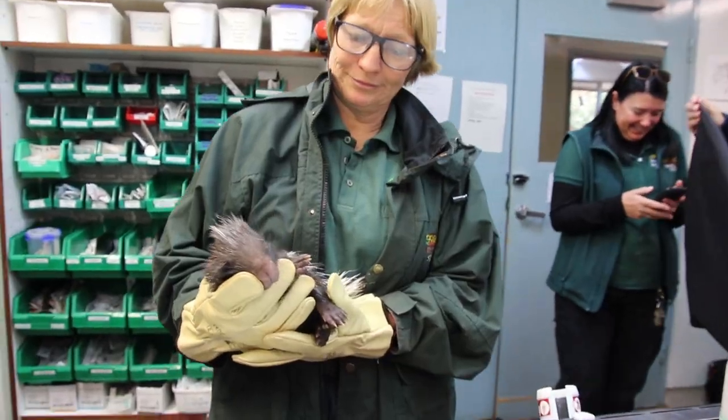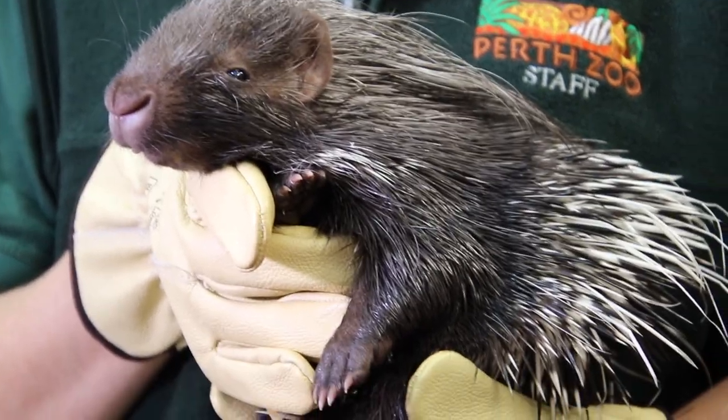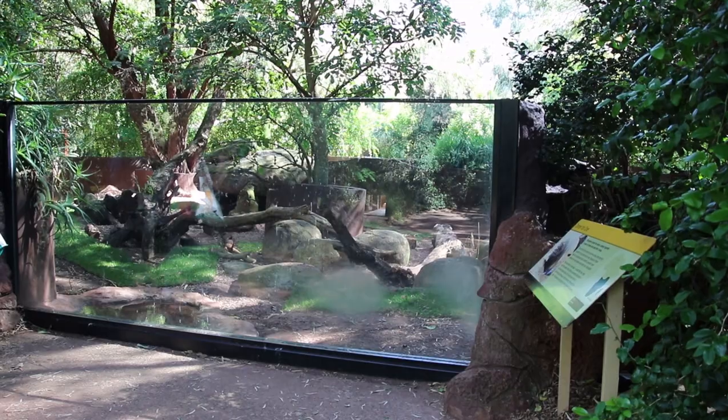After a full exam, both porcupettes safely out of anesthesia are given a clean bill of health. They may now return to their doting parents back in the African savannah exhibit.